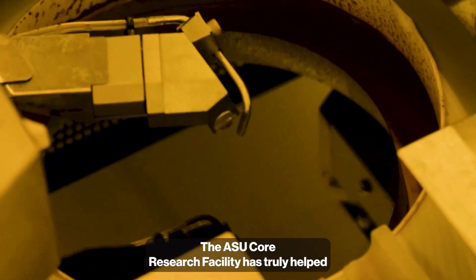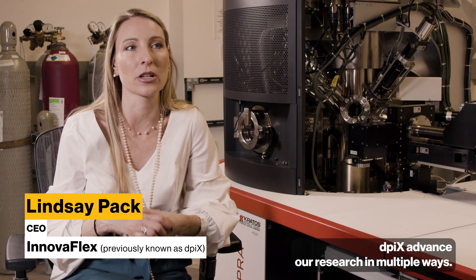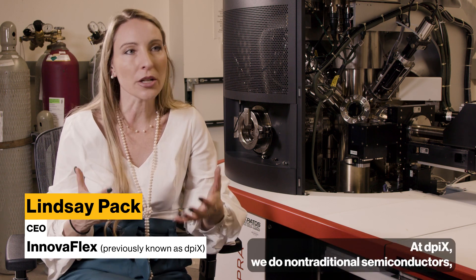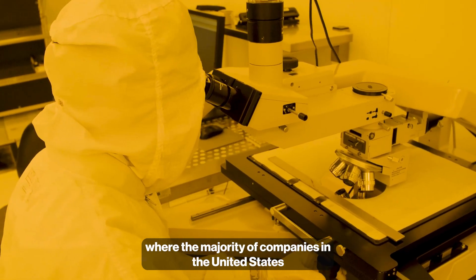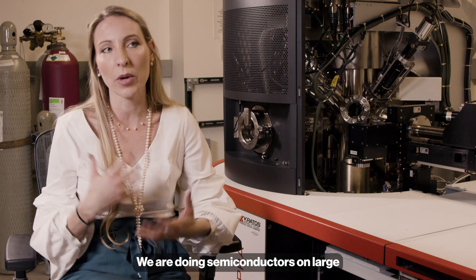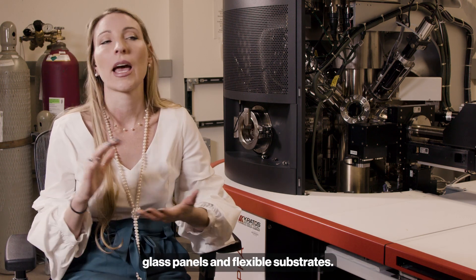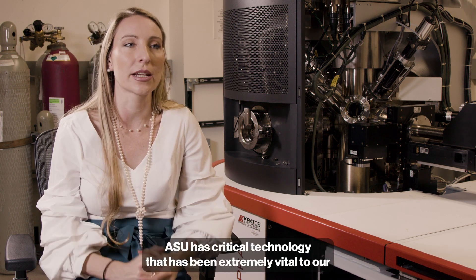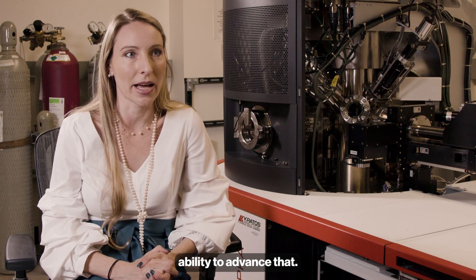The ASU Core Research Facility has truly helped DPICS advance our research in multiple ways. At DPICS, we do non-traditional semiconductors — where the majority of companies in the United States are doing semiconductors on silicon wafers, we are doing semiconductors on large glass panels and flexible substrates. ASU has critical technology that has been extremely vital to our ability to advance that.